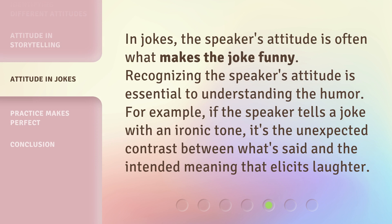In jokes, the speaker's attitude is often what makes the joke funny. Recognizing the speaker's attitude is essential to understanding the humor. For example, if the speaker tells a joke with an ironic tone, it's the unexpected contrast between what's said and the intended meaning that elicits laughter.